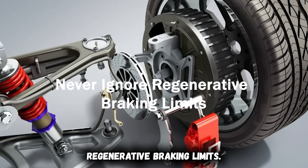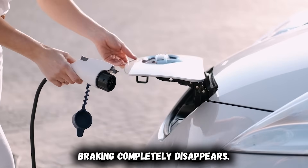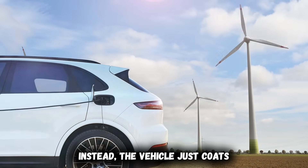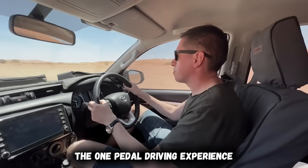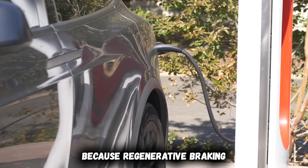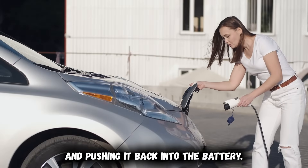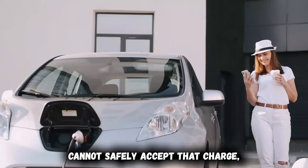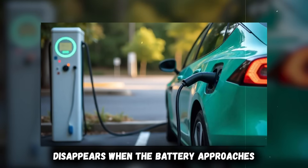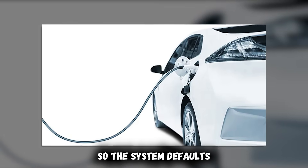Never ignore regenerative braking limits. New EV drivers experience genuine panic the first time regenerative braking completely disappears on a cold morning. You release the accelerator expecting that familiar deceleration — instead the vehicle just coasts. This happens because regenerative braking is charging: it's capturing kinetic energy and pushing it back into the battery. A cold battery cannot safely accept that charge, so the system disables regenerative braking completely to prevent damage. Regen also disappears when the battery approaches 100% charge — there's nowhere to store recovered energy, so the system defaults to friction brakes.